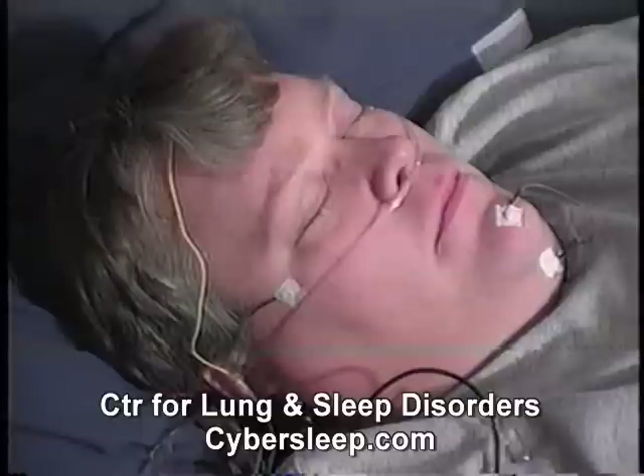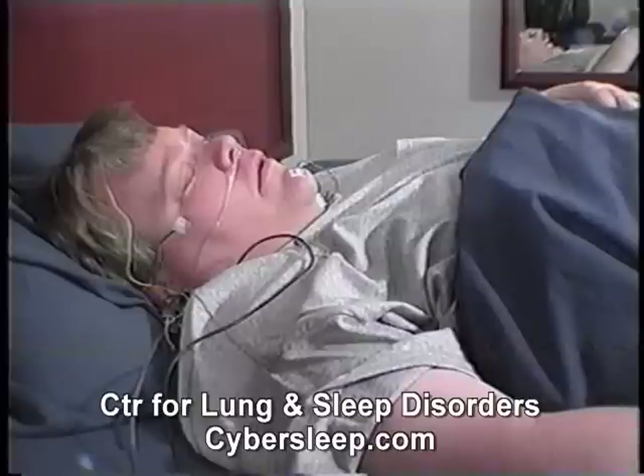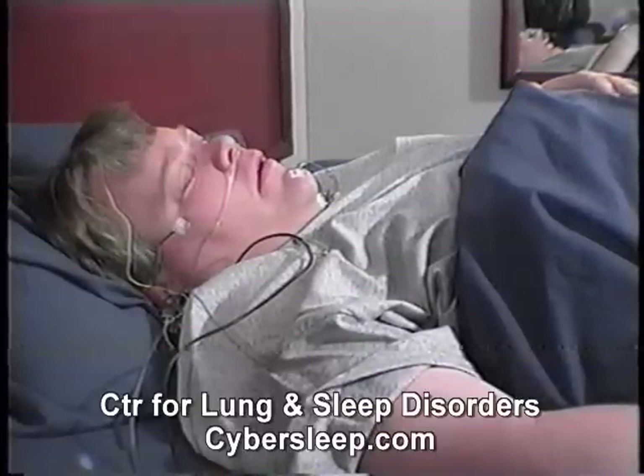This is why you are being asked to sleep with all the sensors on, to determine when you are in the various sleep stages. The body's various functions are also affected by sleep stage. For instance, during non-REM sleep, breathing occurs in a very regular pattern of repetitive, well-formed inspirations and expirations.